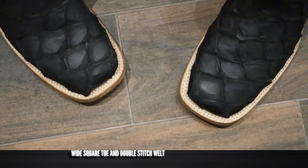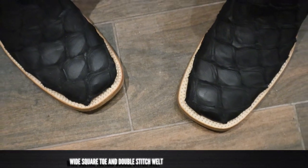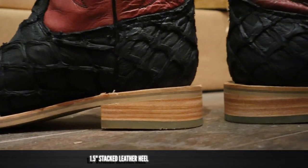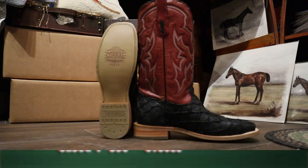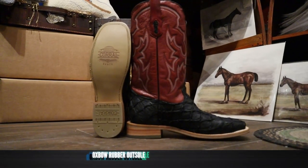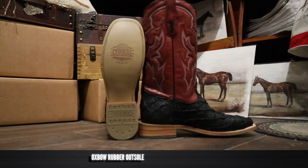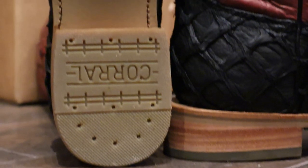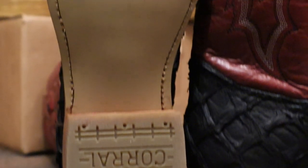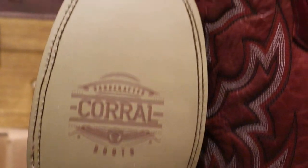It features a wide square toe with a double-stitched welt. It also has around a one and a half inch stacked leather stockman heel. For an outsole, Corral's website says it's leather and they might have some leather outsole models, but this one feels more like a composite rubber. It has a very smooth sort of rubber and also what seems to be a rubber midsole. This is looking like a really durable outsole for sure.